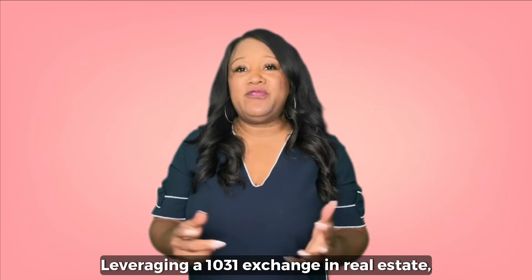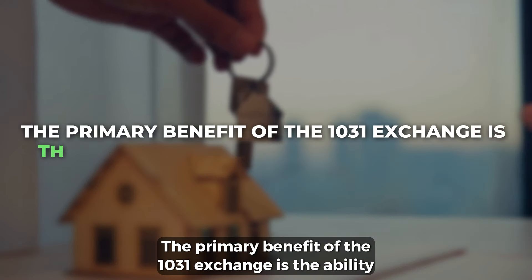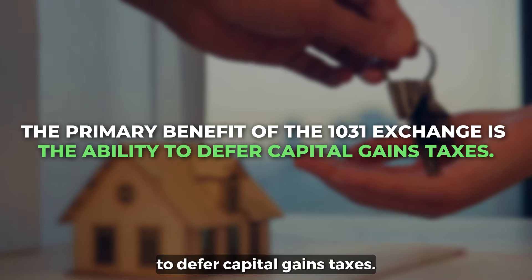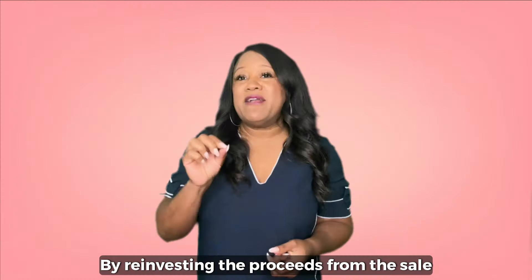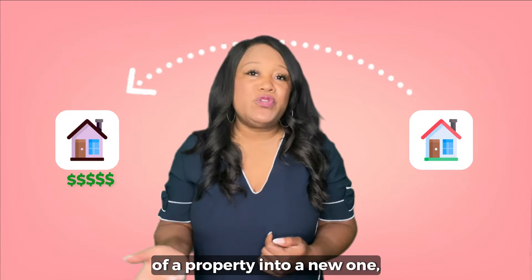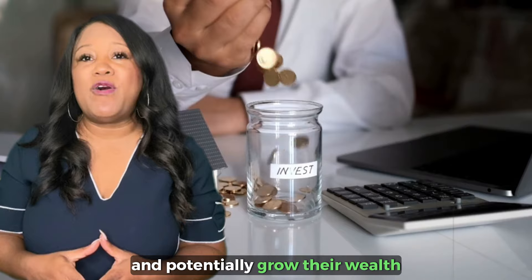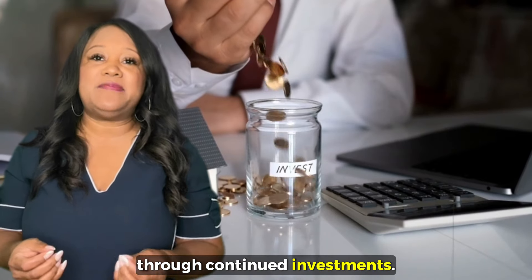Leveraging a 1031 exchange in real estate — there is the tax deferral. The primary benefit of the 1031 exchange is the ability to defer capital gains taxes by reinvesting the proceeds from the sale of a property into a new one. Investors can avoid immediate tax liabilities and potentially grow their wealth through continued investments.